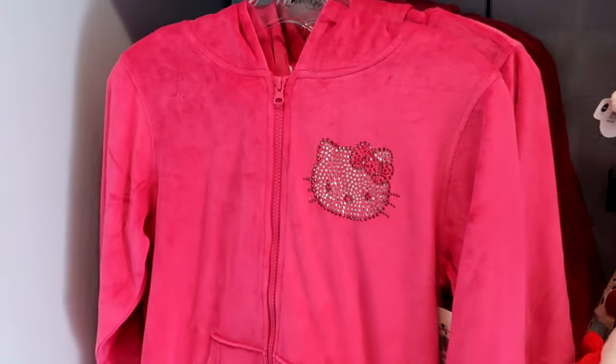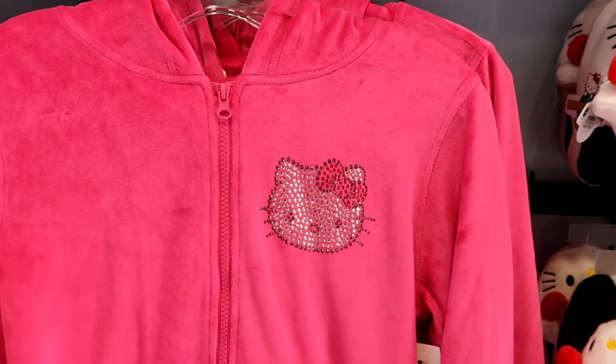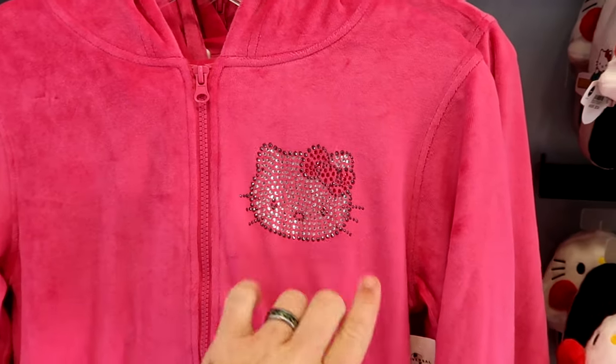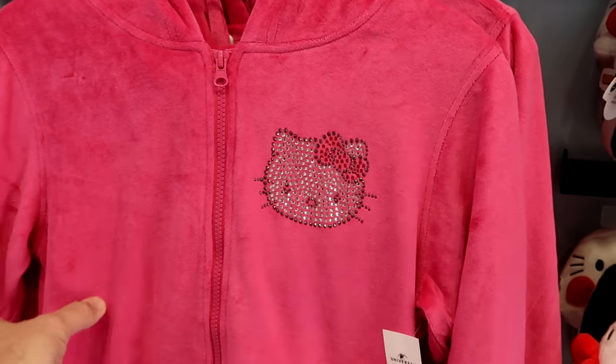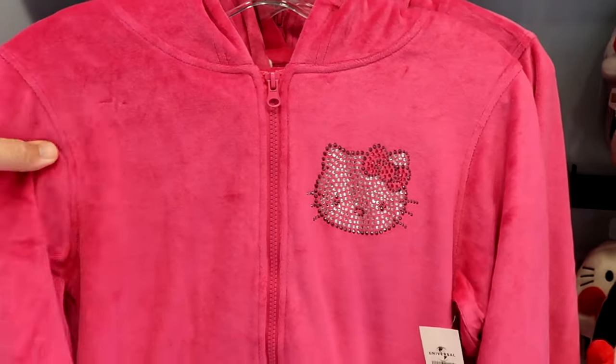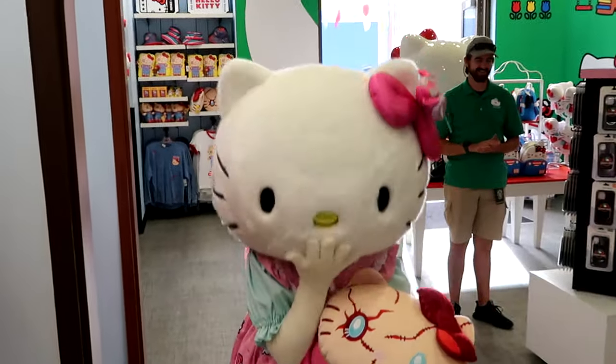As soon as you come inside the Hello Kitty store, they have this really nice velour long-sleeve button-down with rhinestones and Hello Kitty's pink bow — $52, and it does have a hood. Over here is some Hello Kitty merchandise...